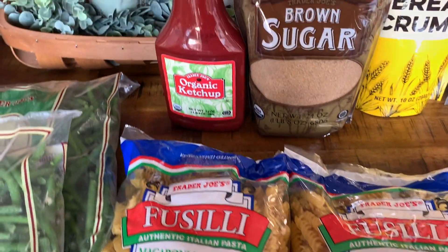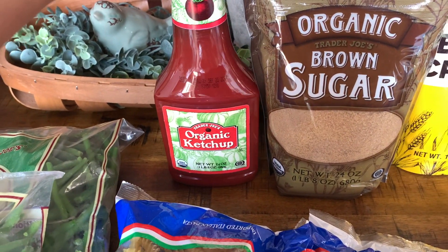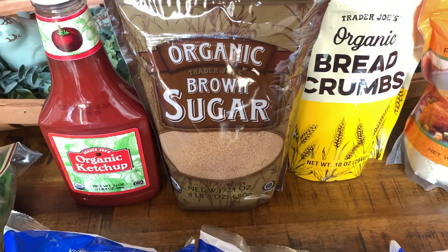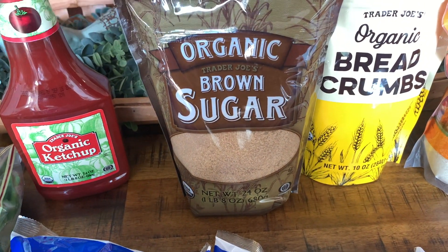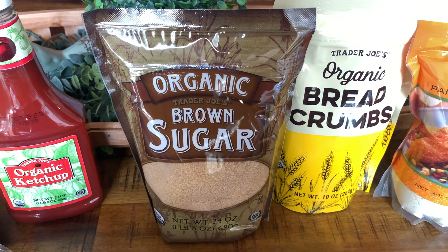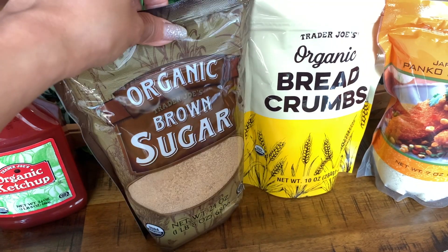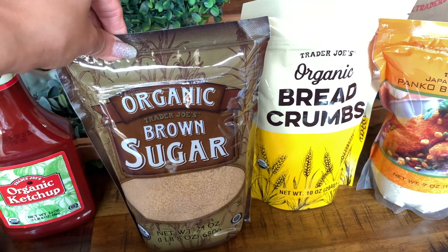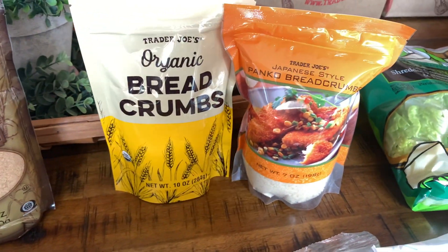I got one bottle of organic ketchup, and then I was completely out of brown sugar. This summer I've been making myself some iced coffees and adding brown sugar and cinnamon to it - I really like that combination - so I went ahead and picked up one bag of brown sugar.